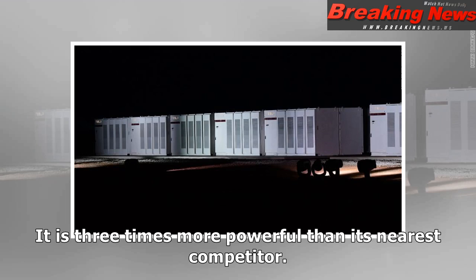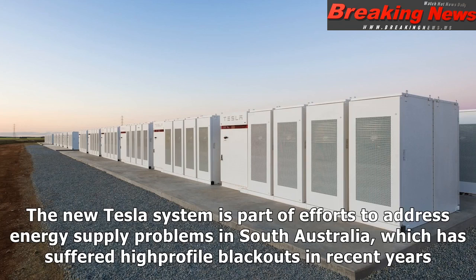It is three times more powerful than its nearest competitor. The new Tesla system is part of efforts to address energy supply problems in South Australia, which has suffered high-profile blackouts in recent years.